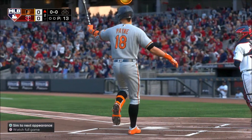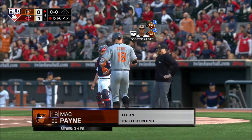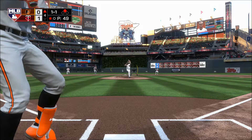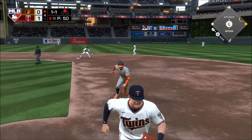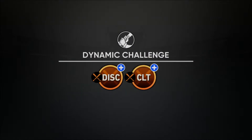Fastball swung on and missed for the first out — good job of making him chase. The 1-1 — hit hard on the ground towards second, and that'll get through into center field for a base hit. The throw into second, and the run will score from second as this ball game is tied one apiece.